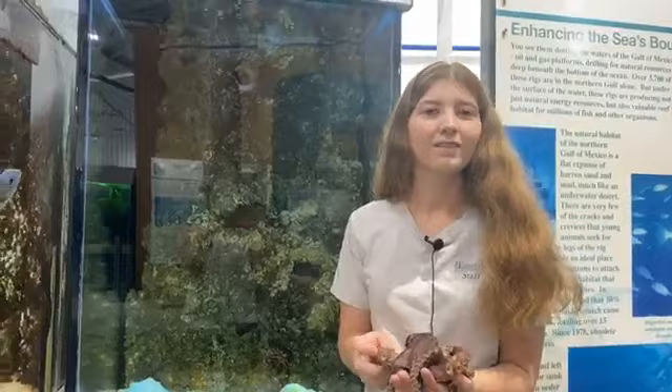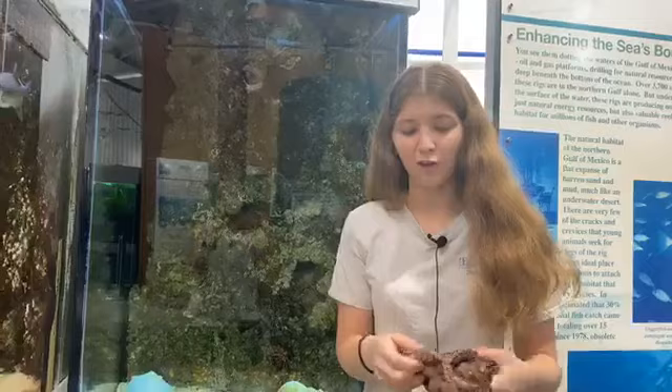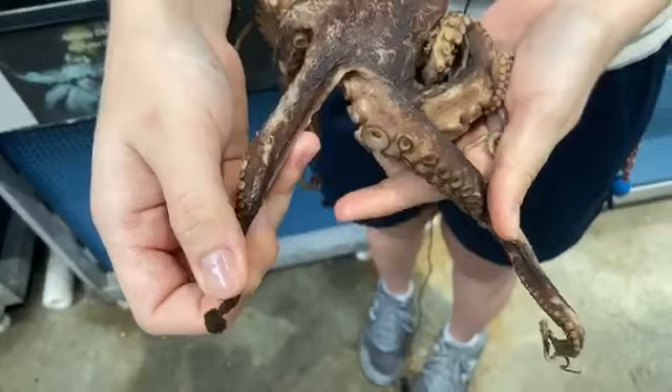Isabella asks: if they lose their arms, can they regrow them? They can regrow their arms, yes. This preserved specimen actually has an arm it re-grew, and you can tell because it's much shorter than the rest. It was still re-growing this arm when it passed.